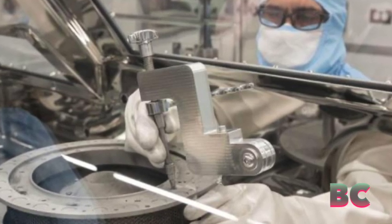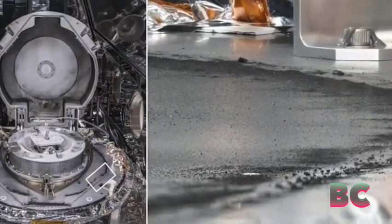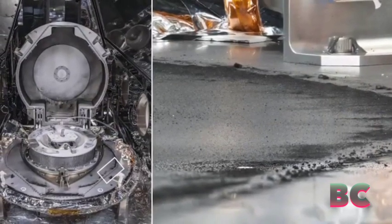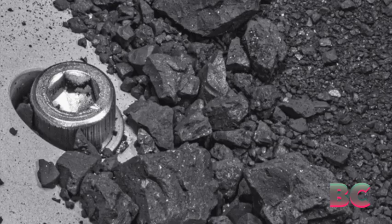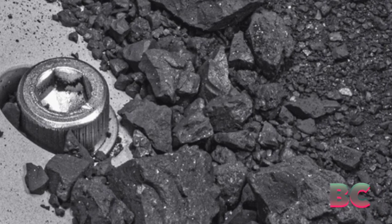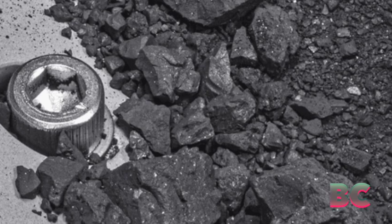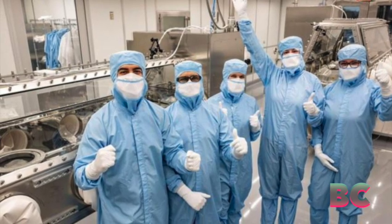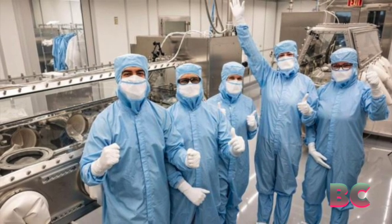NASA announced on Thursday that two stubborn fasteners initially impeding the release of invaluable material sampled from the asteroid Bennu have finally been successfully opened after a month's long effort. In the OSIRIS-REx mission, NASA had already collected about two and a half ounces of rocks and dust, having traveled nearly four billion miles to obtain this unprecedented sample from the near-Earth asteroid.